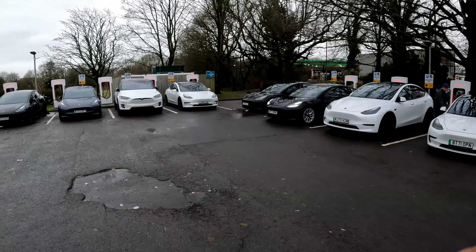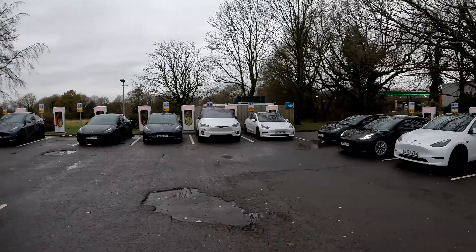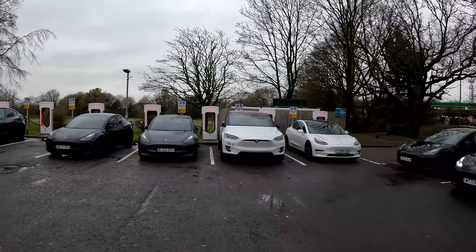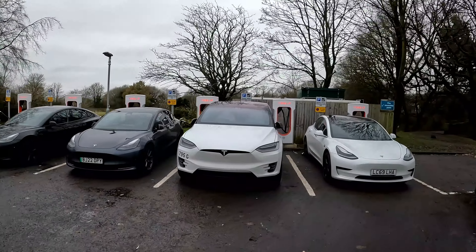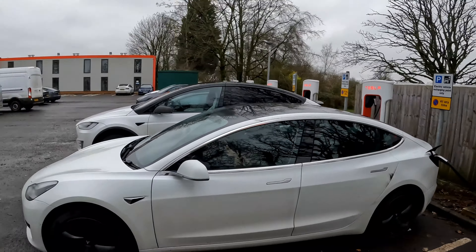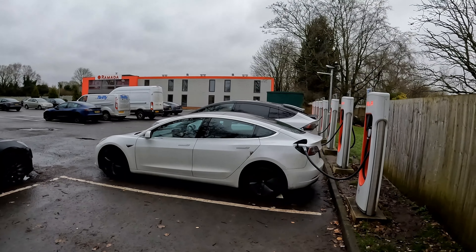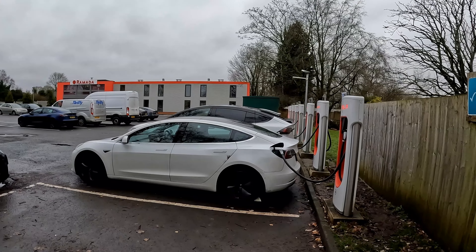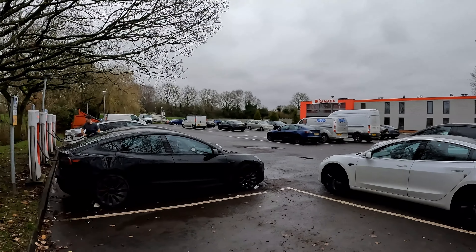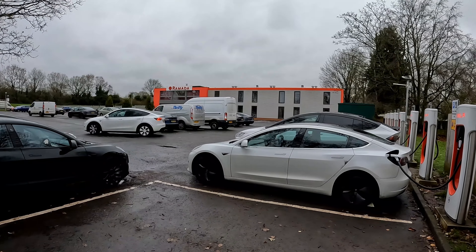We're at Charnock Richard service station supercharger. It's a really quite busy station, and because we're sharing a V2 charger, we're only charging at 74 kilowatt-hours — we're sharing with another car. If this were a V3 or V4, that wouldn't be the situation. Eventually all these V2s are going to get changed to V3s — they've been doing that quite actively throughout the UK — so hopefully it's only a matter of time before they change this one as well. Next stop: Edinburgh.